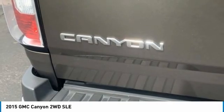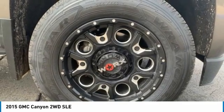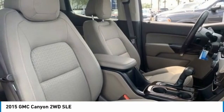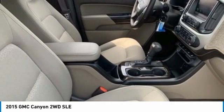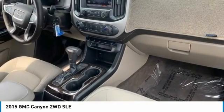This vehicle has less than 50,000 miles. Here are some of this vehicle's great options: tire pressure monitor, aluminum wheels, traction control, stability control, daytime running lights, and engine immobilizer.